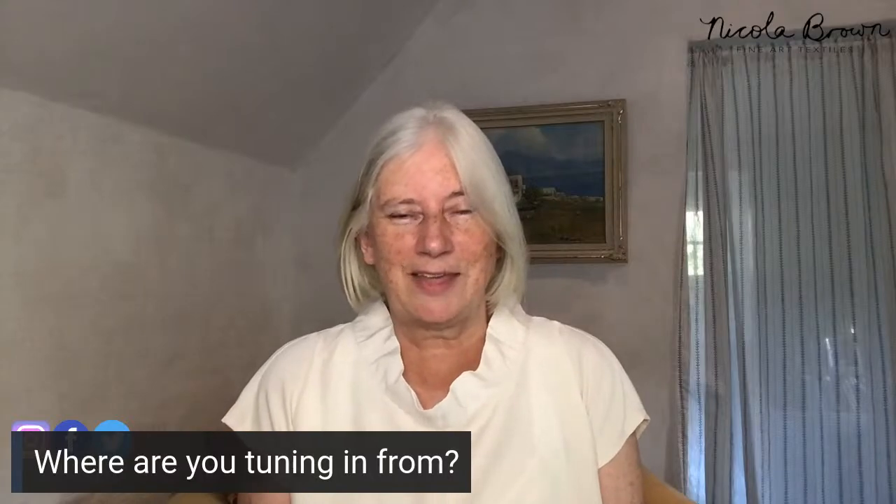Drop us a line and let us know where you're tuning in from. If you're watching on the replay, please do that as well, because after this week Shauna will be collating all the different regions people have tuned in from — we're all over the world. Without further ado, I'd like to introduce Shauna. She lives in the same county as I do in Ireland, but she's currently in Portugal.